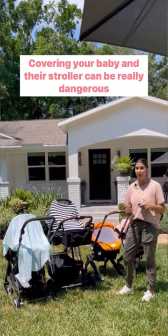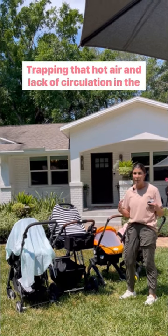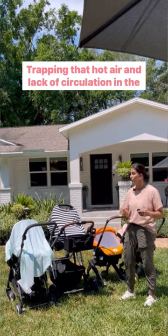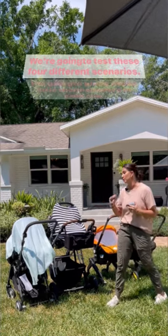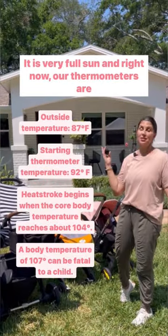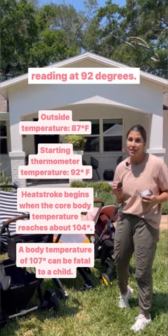Covering your baby in their stroller can be really dangerous because it creates what's called a greenhouse effect, trapping hot air and reducing circulation in the stroller. We're going to test four different scenarios. It is 87 degrees, very full sun, and right now our thermometers are reading at 92 degrees.